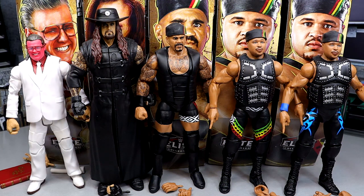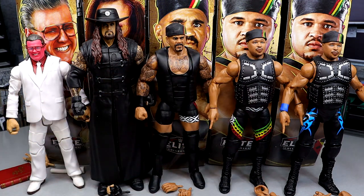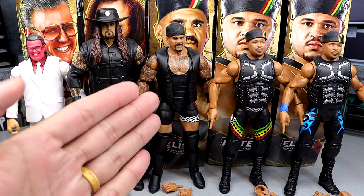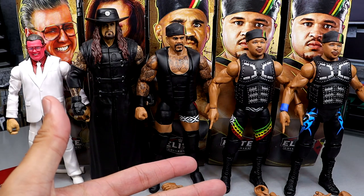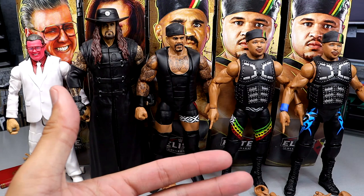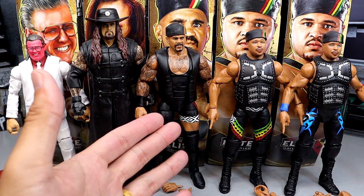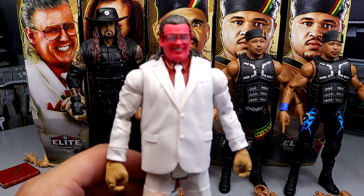Here's the full legends set out of the packaging — Brother Love, Undertaker, Kama, and D'Lo Brown. If you're looking for the Nation of Domination all four together on screen, that's not happening in this video because I'm in the process of moving. I don't even know where my Farooq is — I may have sold that Farooq years ago. I know I have a couple of The Rocks and I have Mark Henry, so I'll pull up Mark Henry since he's right here, but The Rock and Farooq — who knows.